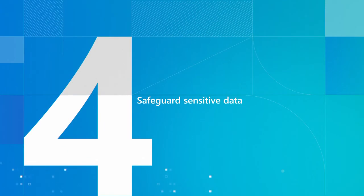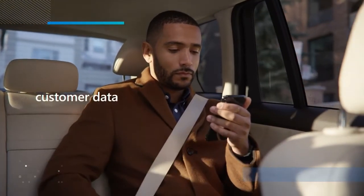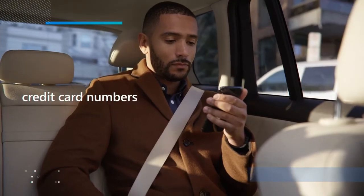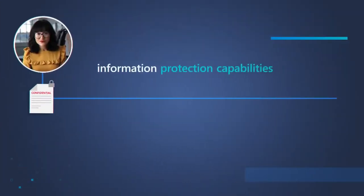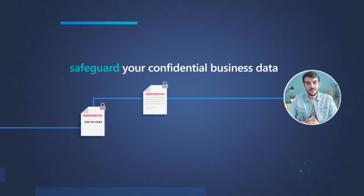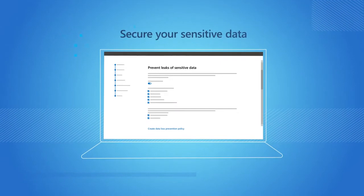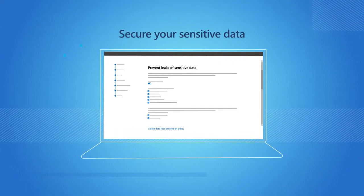Safeguard your sensitive data. You probably deal with sensitive information like customer data or credit card numbers. The information protection capabilities of Microsoft 365 Business Premium helps safeguard confidential data against breaches or accidental loss by encrypting email and protecting against unauthorized access.